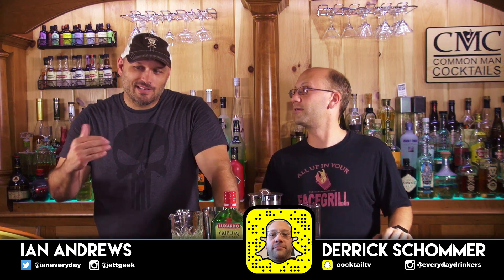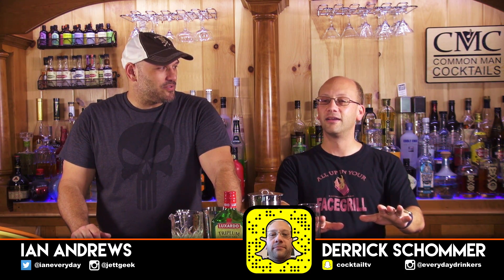Welcome to Common Man Cocktails, I'm your host Derek Shomer. Ian Andrews. Bring it down a notch, bring it right down, because you know why? We're getting drunk.